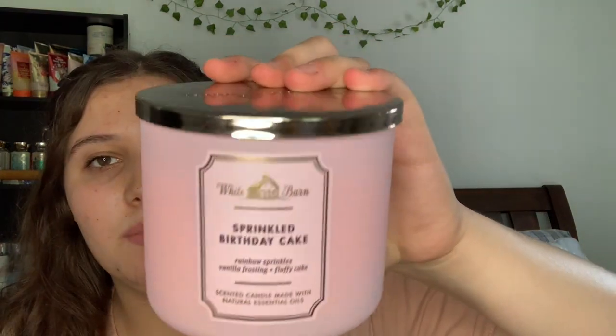Next I have what seems to be everybody's favorite — Sprinkled Birthday Cake from White Barn. The notes are rainbow sprinkles, vanilla frosting, and fluffy cake. For some reason I get a weird smell from this, similar to that vanilla buttercream hand cream. It smells fine after burning, but for now I'm not too sure. The pink packaging is absolutely pretty.